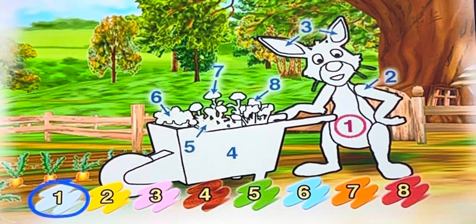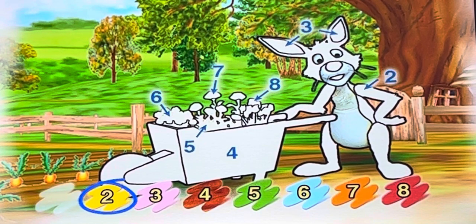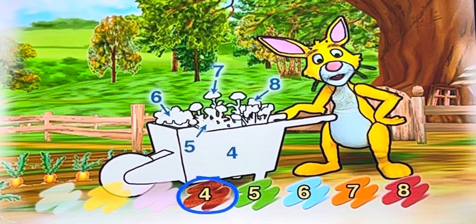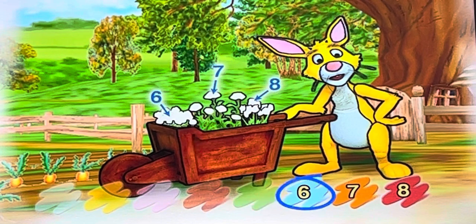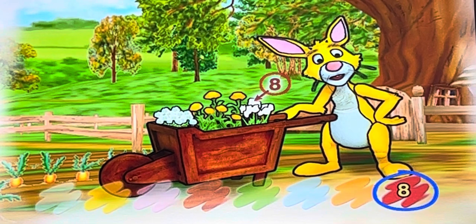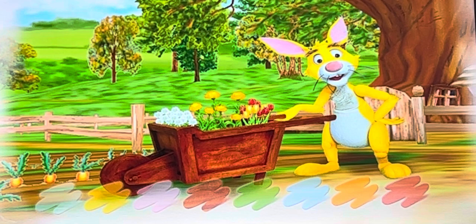Oh, that Rabbit — he's always busy in his garden. Of course, if I knew how to grow honey, I'd be busy too. Busy as a bee, perhaps. Could I trouble you once more to color my friend Rabbit? Rabbit looks so much nicer that way, don't you think? Thank you again. By the way, you've been very helpful indeed.